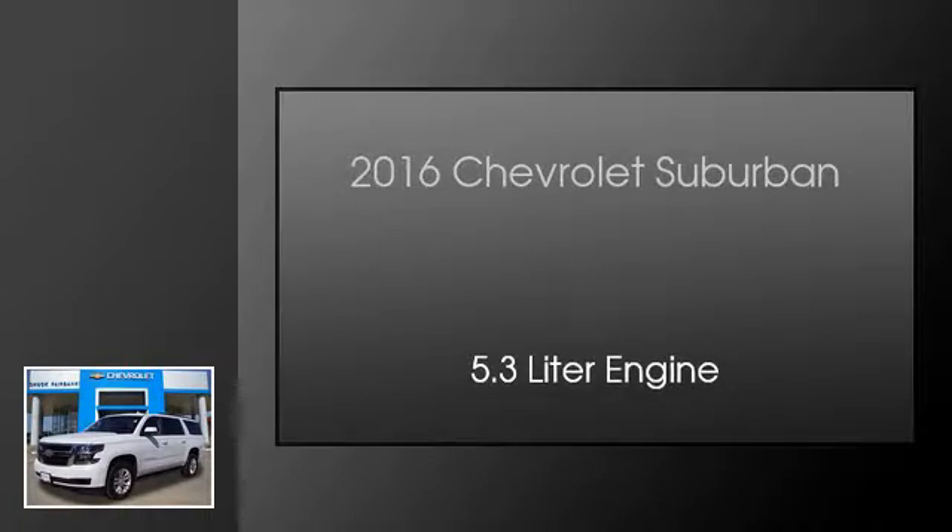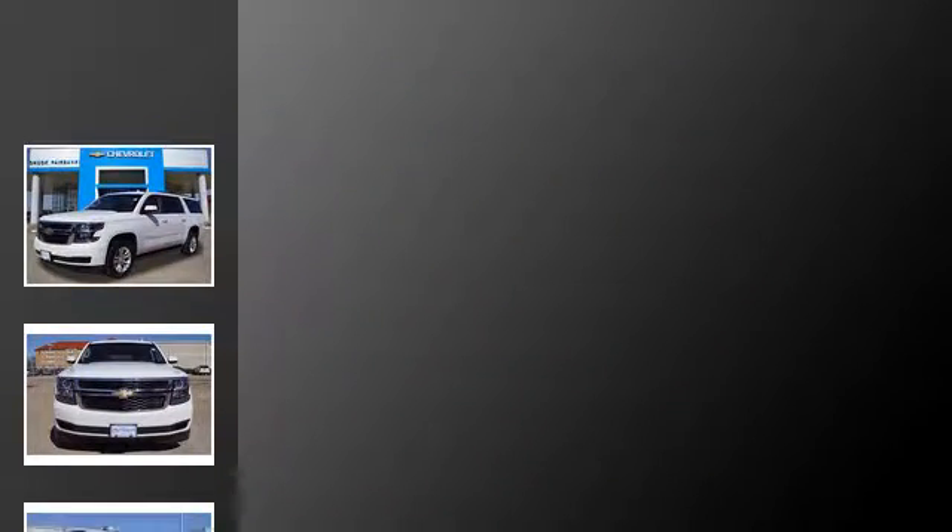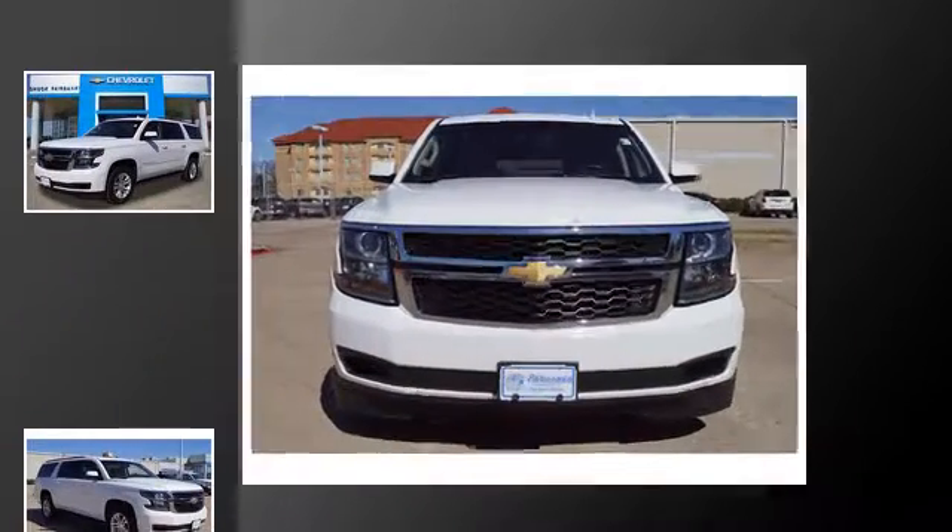This is a 2016 Chevrolet Suburban. This SUV has an automatic transmission and a 5.3-liter engine.